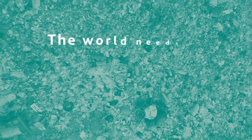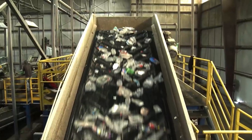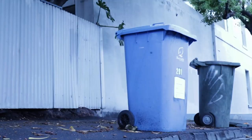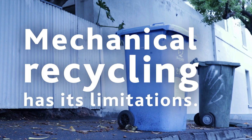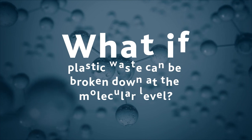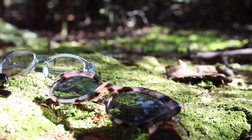The world desperately needs a materials revolution to address the plastic waste crisis. Traditional recycling or mechanical recycling is a good place to start, yet it has its limitations. But what if plastic waste could be broken down at the molecular level to its basic building blocks and then used to create new materials an infinite number of times?